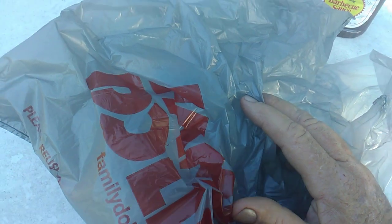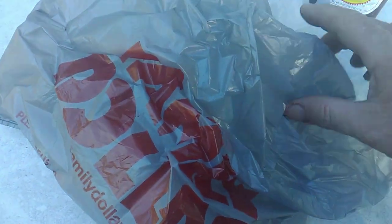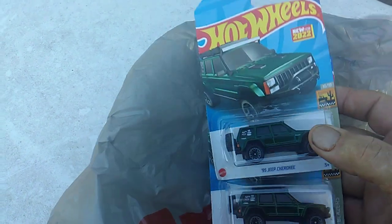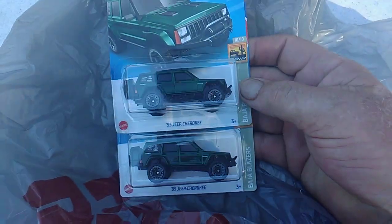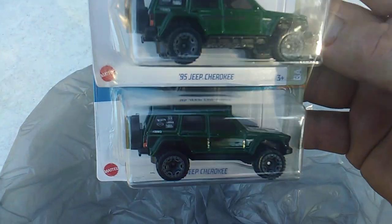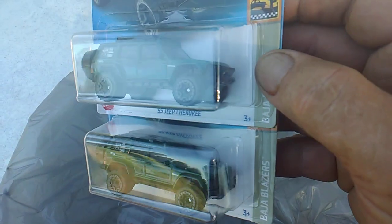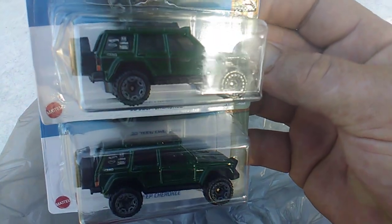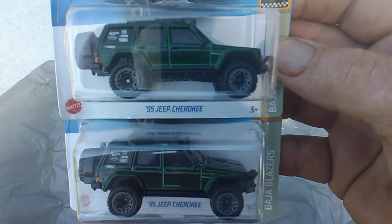Or maybe I looked at the Matchbox and they didn't have nothing. But anyway, I found two more items, and I think they may have put these out since I was there yesterday. They had them hanging on the Matchbox pegs. I found the Jeep Cherokee, the green one. I don't know how good this video is showing up — it kind of looks dingy to me.